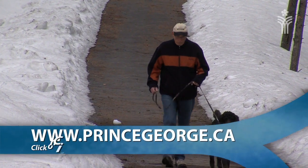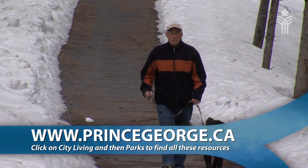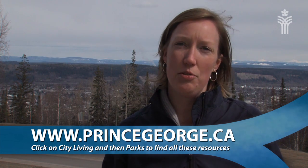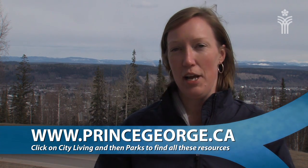For more information on parks and trails in the City of Prince George, check out our new website, www.princegeorge.ca, where you can find information on specific trails that we've shared here with you today, as well as how to use the trails and how to share the trails.